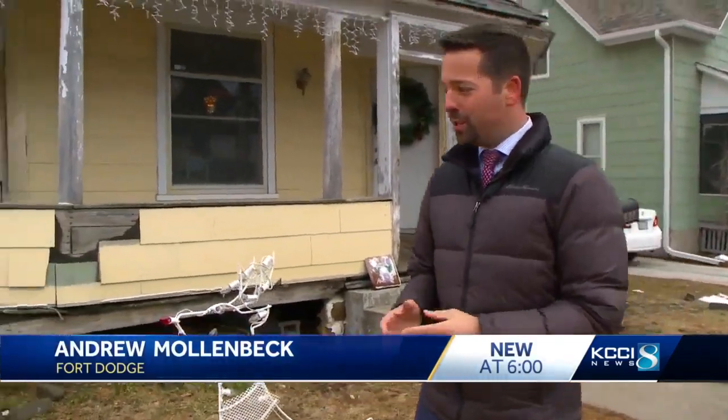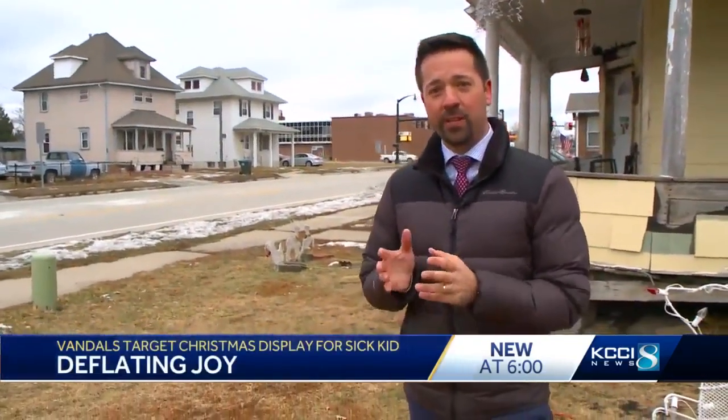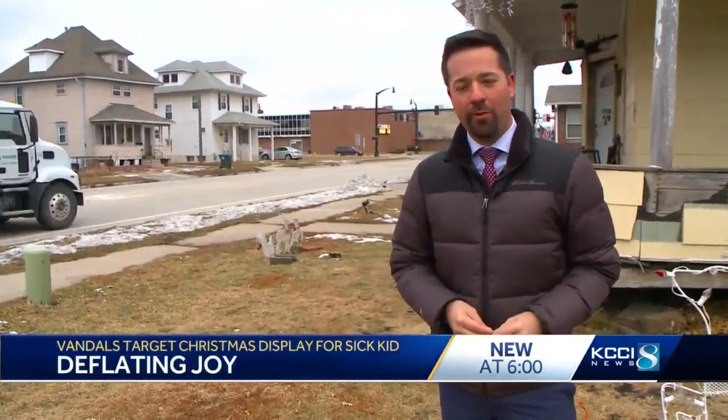Usually at this time of year, the Miller home is full of Christmas decorations. This year, there is a reindeer, but not a lot else at the property. And that's because the family is tired of dealing with all the vandalism.